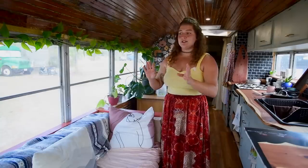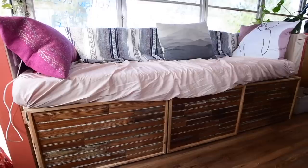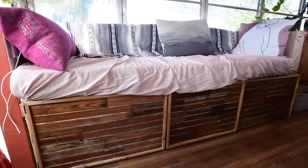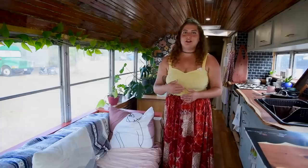This section actually lifts up, but I don't use it that way to access the storage. I created doors instead because it wasn't easy to access — you had to move all the mattresses and cushions — so I changed it.